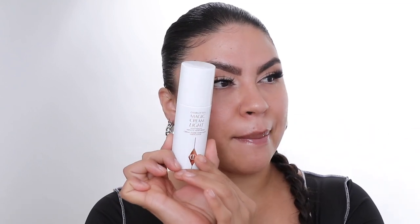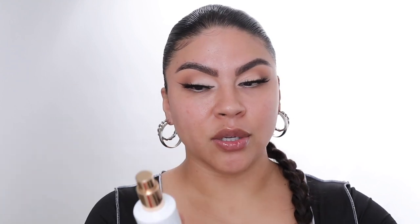We are going to start off by applying the Charlotte Tilbury Magic Cream Light. It's a lightweight miracle moisturizer. When I tell you it is worth every single penny — you guys need to get this moisturizer in your life. It's not super thick, it's literally lightweight. I literally do one pump, that's all you need. It's really hydrating but super lightweight, and because I'm more on the oily side I don't like to use anything super thick.